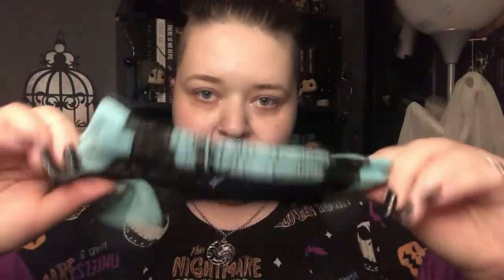Next up are my Haunted Mansion socks. These came in a pack of five, but I can only show two pairs because three are in the laundry since I've already worn them. The other pairs were green, gray, and purple — I'm not swearing to that, but they came in a five pack. This is the white pair — it just says Haunted Mansion on it with a little skull — and this is the blue pair, which has a ghost on it.